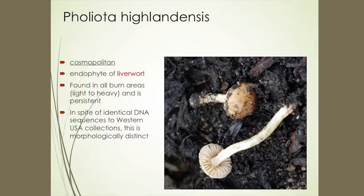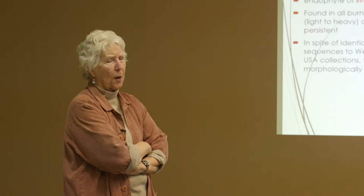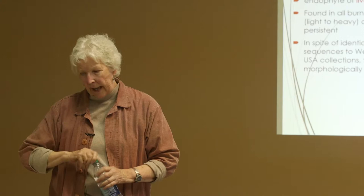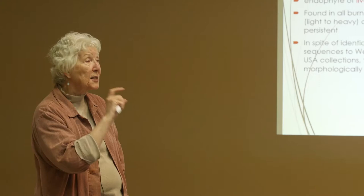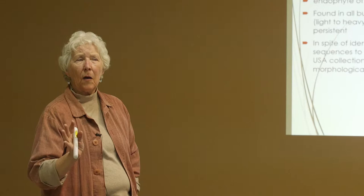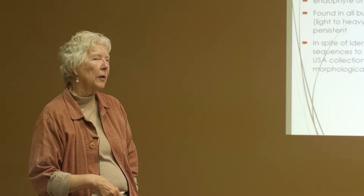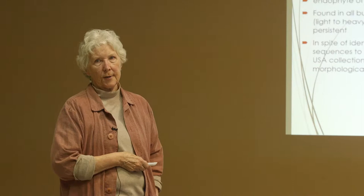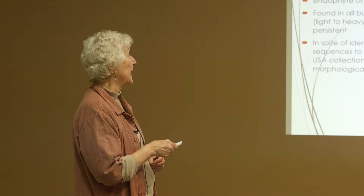Foliota highlandensis was our most persistent little fungus. It started right after the fire and lasted all through the winter — I picked up frozen fruit bodies in December. It lasted until spring, and now I'm not seeing it as spring is finally here. It's been found in all of our burn areas, every single one, from light to heavy burn with no discrimination. It's an endophyte of liverworts — that's where we find it. Its DNA is identical around the world, but its morphology — the way it looks — is not the same.